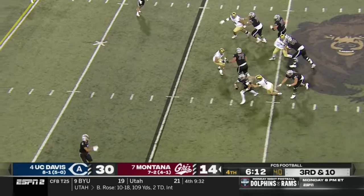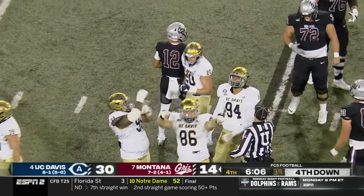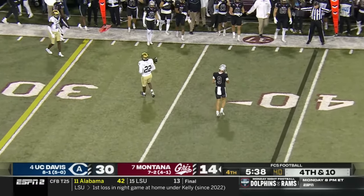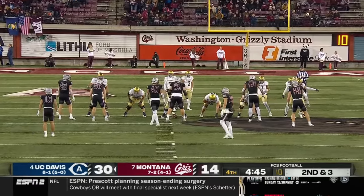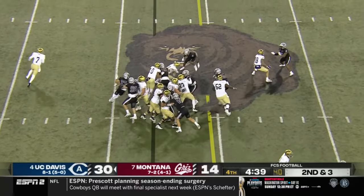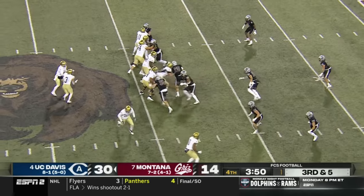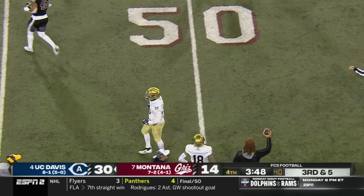Third and ten, Montana needs it — Five wrestled down. Hit as he released it — ball falls incomplete, turnover on downs. UC Davis taking their time — they are an up-tempo team. They go right back to Larrison — he picks up the first down into Montana territory, that's his 29th carry. Third and five, UC Davis decides to throw — Winston Williams dropped it.